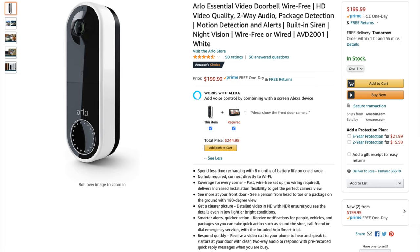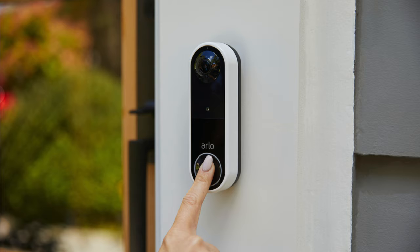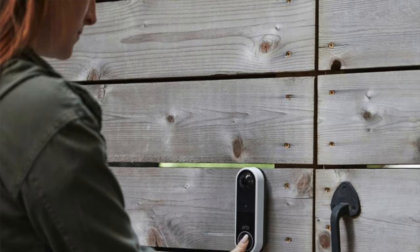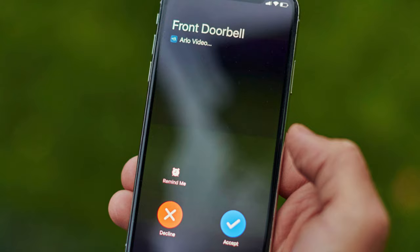Let's start with the Arlo Essential, model AVD2001. You can get it for about $199 at stores like Best Buy or Amazon. The Arlo is wire-free, so you don't have to connect cables to your old doorbell wiring, and one charge should last about six months. A unique feature is its built-in siren, which you can set to activate automatically or directly from your phone. Videos can be stored on the Smart Hub or Base Station, or via their monitoring service at $14.99 per month for up to five cameras, keeping videos on the cloud for up to 30 days.